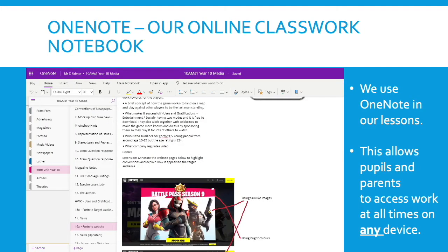During the two year course, all of our classwork is created through OneNote. You can see an example on the OneNote page on the left-hand side of a breakdown of the introduction section. Each lesson we will share the lesson with pupils and they will be able to access this OneNote from any device at any time, so it's great for revision.